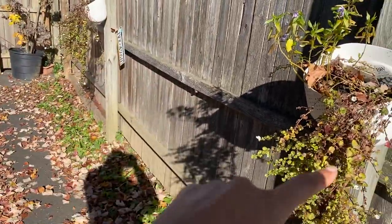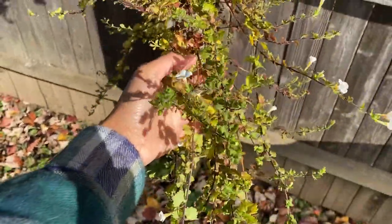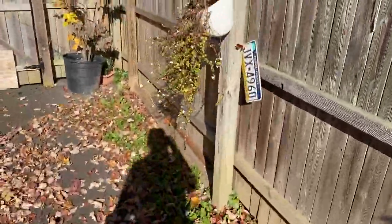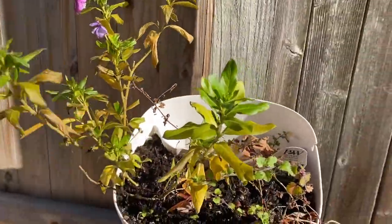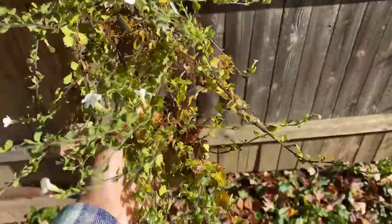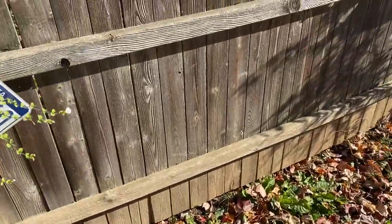These two seem to be doing totally fine. The cold pretty much took out the vincas, so these can go — these are pretty much dead. This one is doing fine, but for how long is the question.